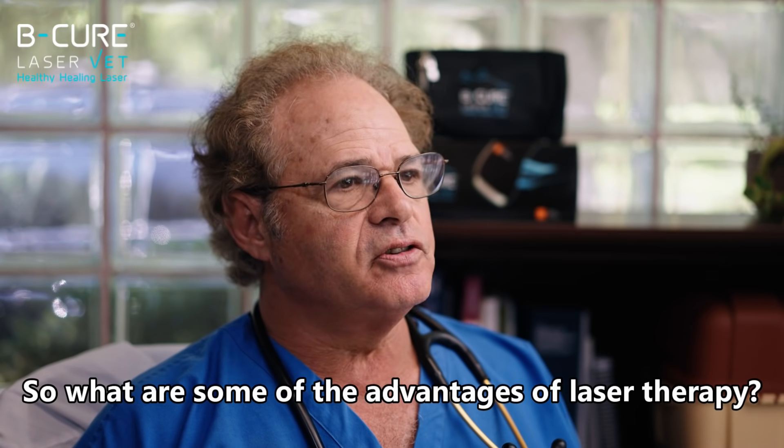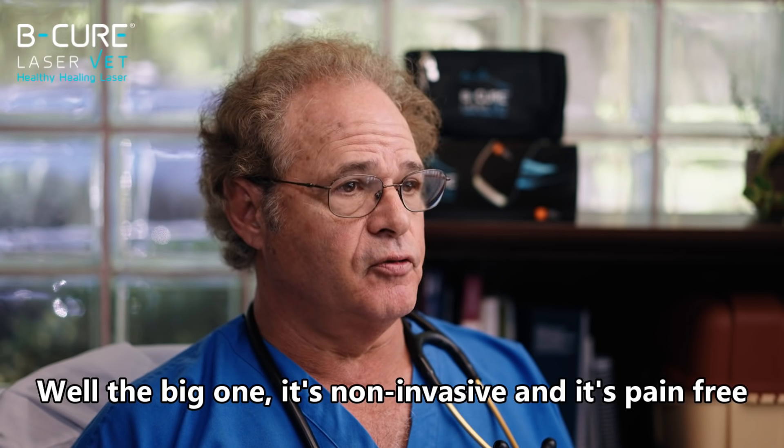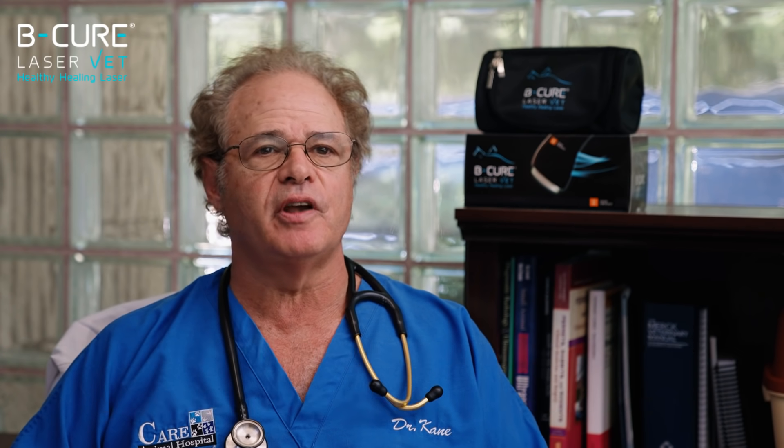So what are some of the advantages of laser therapy? Well, the big one — it's non-invasive and it's pain-free. As a matter of fact, many owners report that their pet has a sense of happiness, peacefulness, and well-being during their laser therapy session.